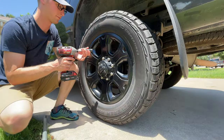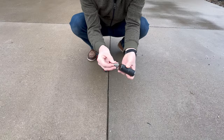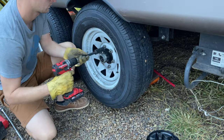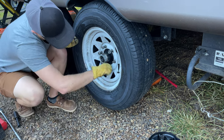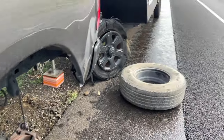Once we had the axle up and the lug nuts loose, I grabbed a drill with a socket adapter, put my socket on, and was able to undo the lug nuts super fast — a lot faster than hand-unthreading them. I could also use the drill to start the nuts when we got the spare tire put on.